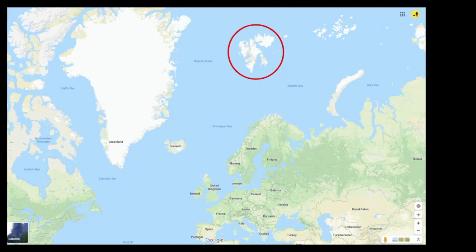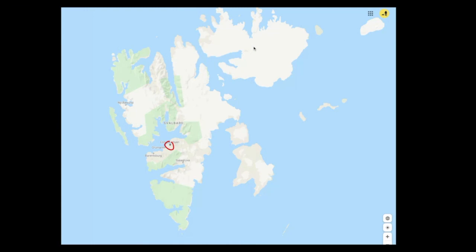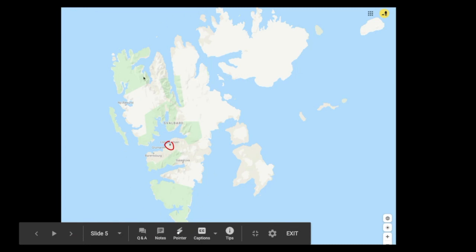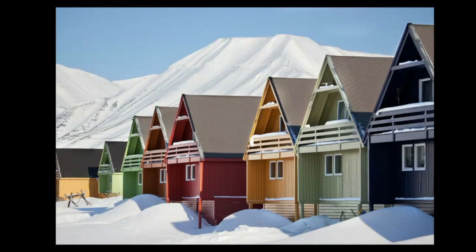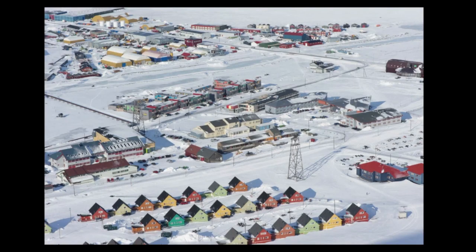This expedition meets and begins in Svalbard, which is a group of islands way above Norway in the Arctic. The largest island is called Spitsbergen, and the town of Longyearbyen is where we'll meet. Longyearbyen is a beautiful and bustling Arctic community with around 3,000 residents. It boasts the northernmost university in the world, an award-winning museum, first-class hotels and restaurants, and lies at 78 degrees north, accessible by commercial air from Oslo.